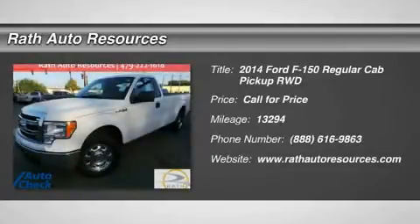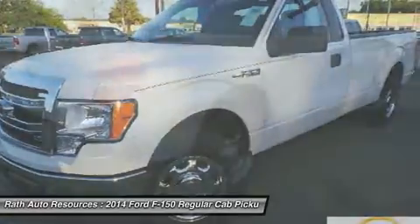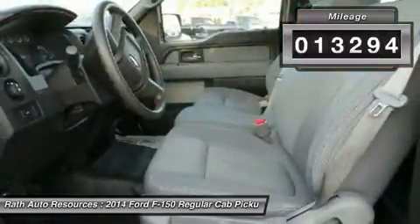The 2014 F-150. A Ford F-150 knows how to handle any situation. It's built to follow orders. No whining. This vehicle has less than 15,000 miles.